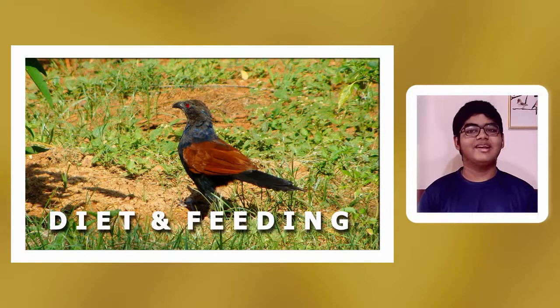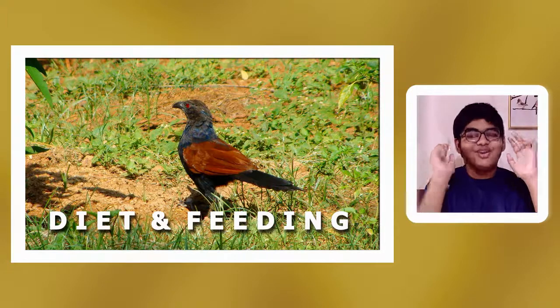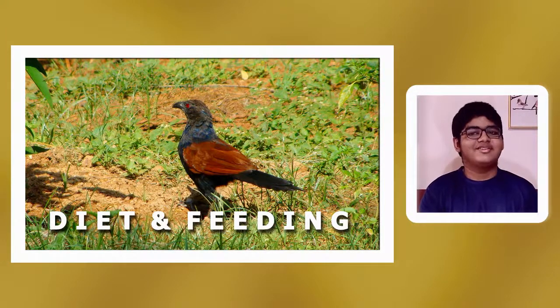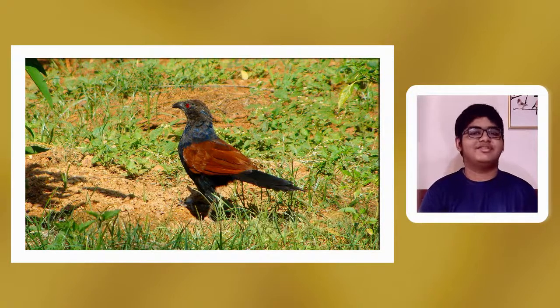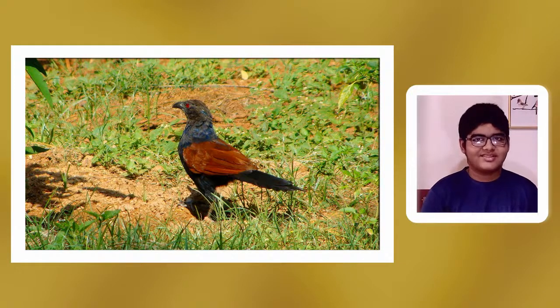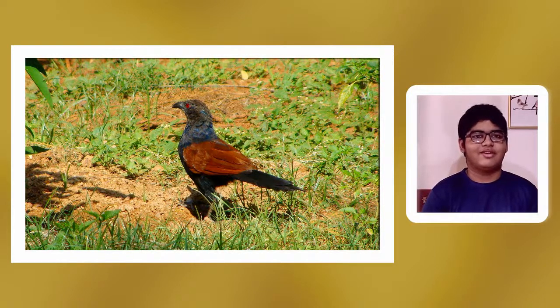What does the Greater Coucal eat? It eats insects, caterpillars, snakes, small vertebrates like the soft-scale viper, lizards, eggs, nestlings, cascabilla fruit and seeds. They also eat the mesocarp of ripe fruit, causing big damage to fruit trees since they destroy the fruit and prevent seed distribution. Notably, the soft-scale viper is an extremely venomous snake, probably the most venomous after the king cobra.